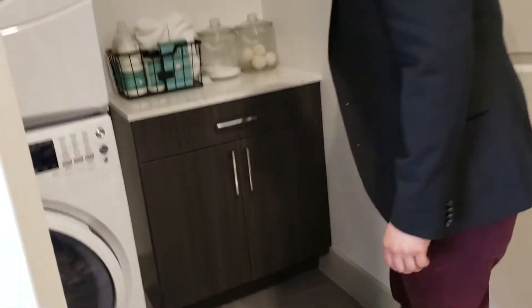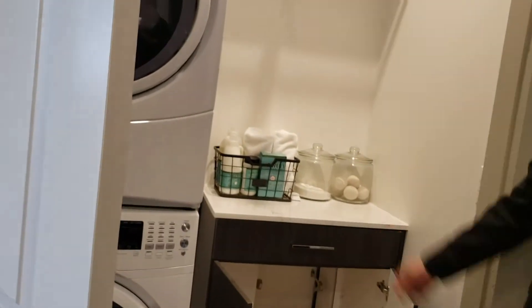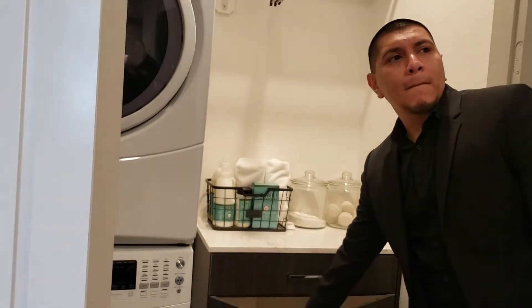Those are the same washer and dryer in all floor plans. A cool little custom feature that they added here — it opens up into the closet in the master room. The only place I've ever seen that. Do all the homes have that? Almost all the homes.